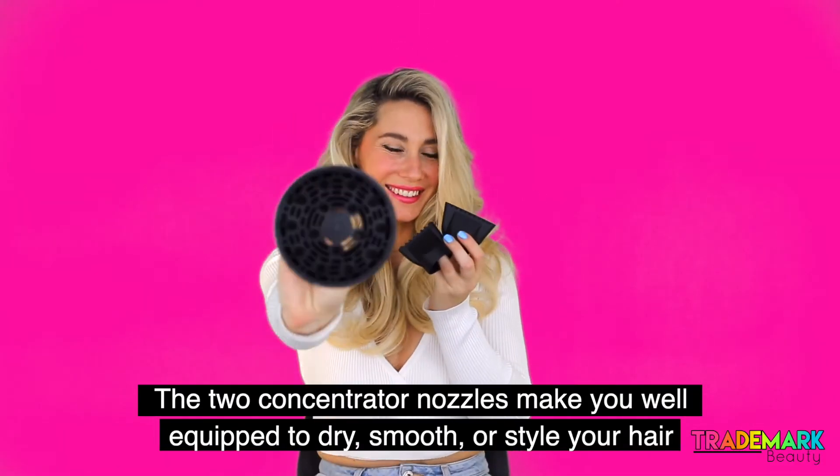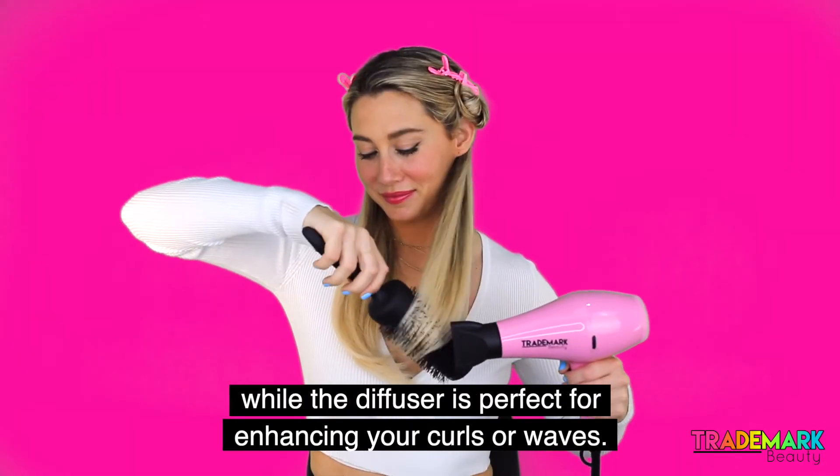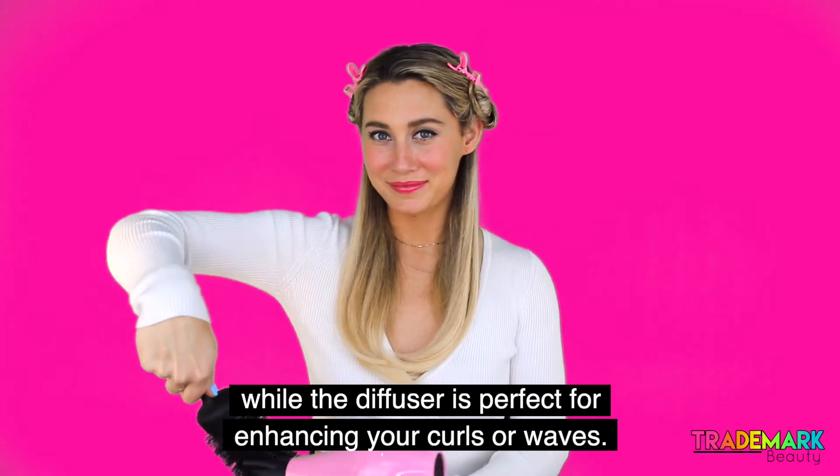The two concentrator nozzles make you well equipped to dry, smooth, or style your hair, while the diffuser is perfect for enhancing your curls or waves.